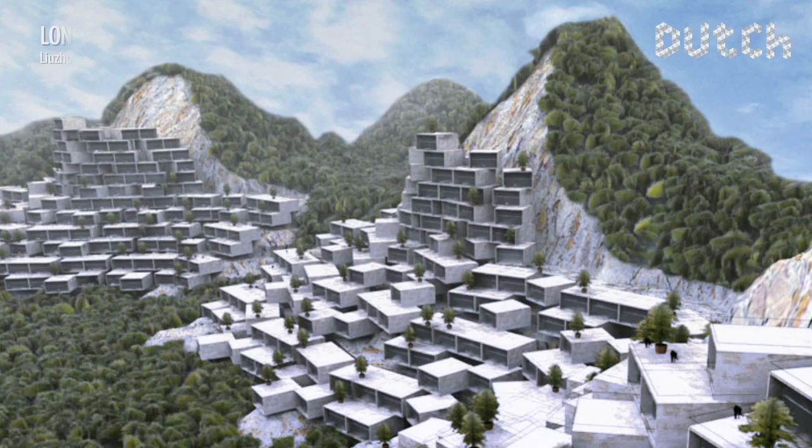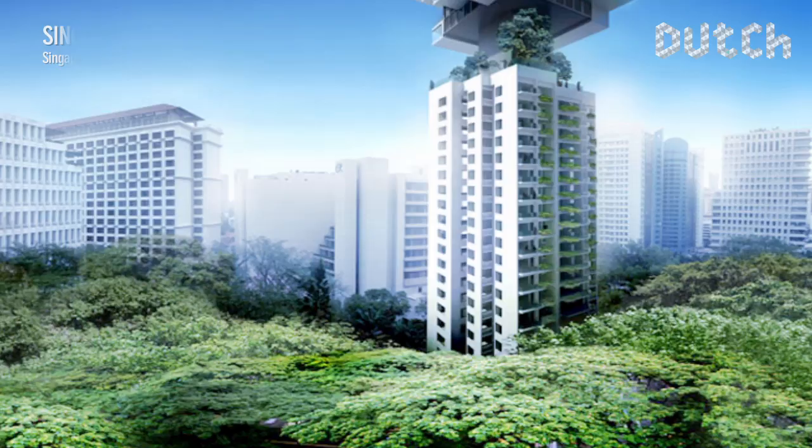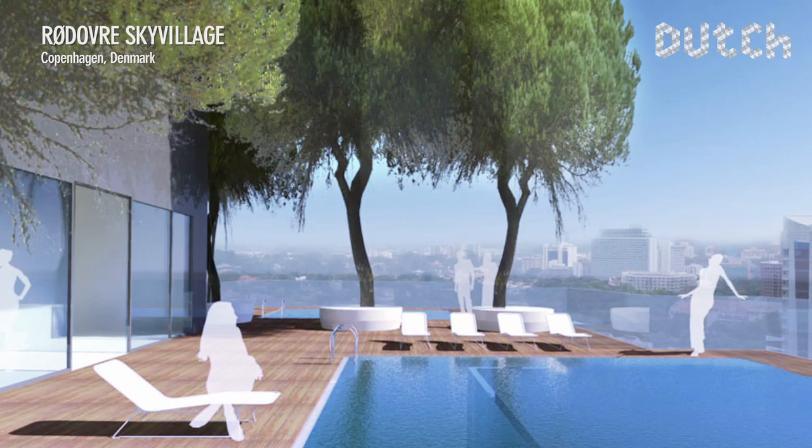Currently, MVRDV is working on numerous projects around the globe. As diverse as these projects may seem, they all share the same challenge for MVRDV: finding original solutions for intensified use of space by combining a variety of functions.